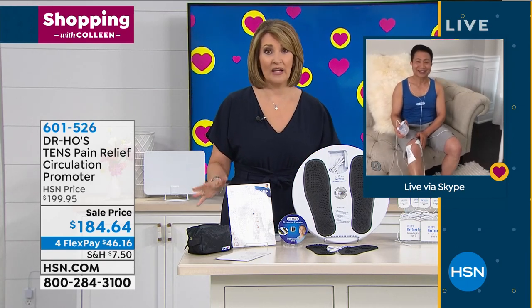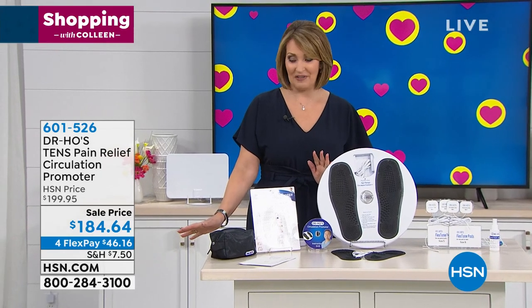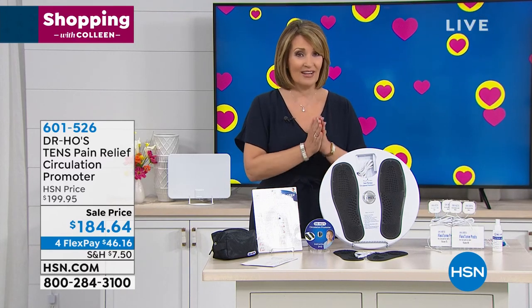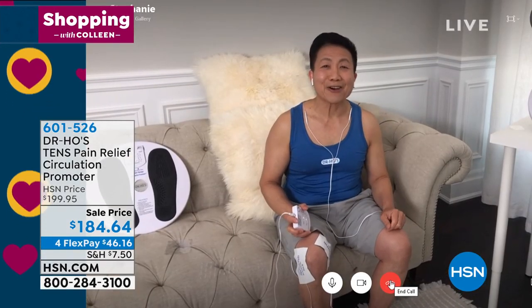For everybody ordering, if you're on the line or on hsn.com, you're in. That first FlexPay is going to get this delivered home for you. I hope you will try it. I hope you get the relief that so many of the rest of us have discovered really does happen when you have Dr. Ho's pain reliever. Thank you again, Dr. Ho. We'll talk to you next time. Bye-bye.